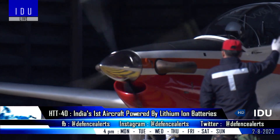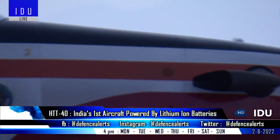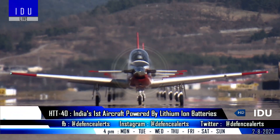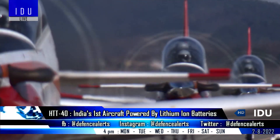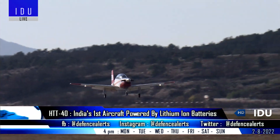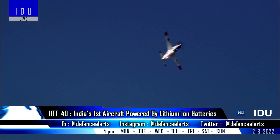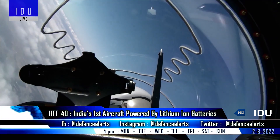Hindustan Aeronautics has said that it has integrated and flown a lithium main battery on the HTT-40 trainer, making it the first time on the continent for using a lithium battery for military aviation. Lithium-ion batteries have been through extensive tests, and they have replaced the heavier nickel cadmium batteries on the HTT-40 aircraft.